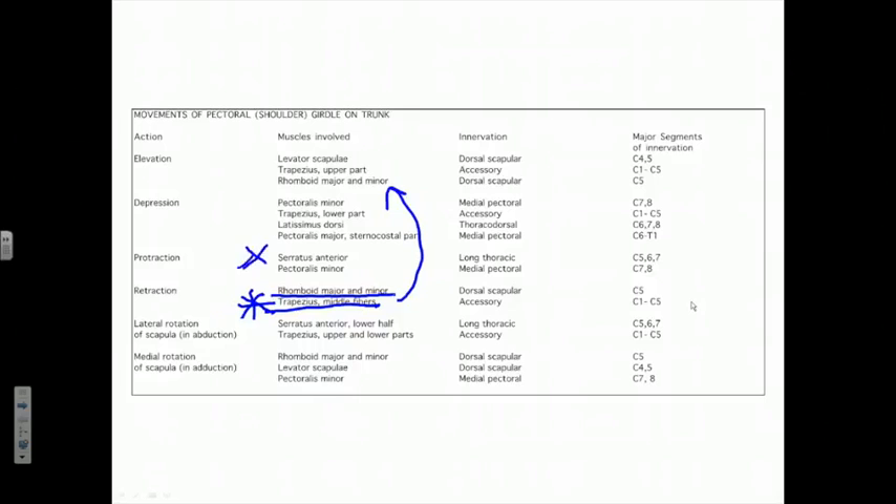The best protractor is the serratus anterior, innervated by the long thoracic nerve, and the best retractor is the middle fibers of the trapezius, innervated by the accessory nerve — a somewhat misplaced cranial nerve that arises from the cervical spinal cord.